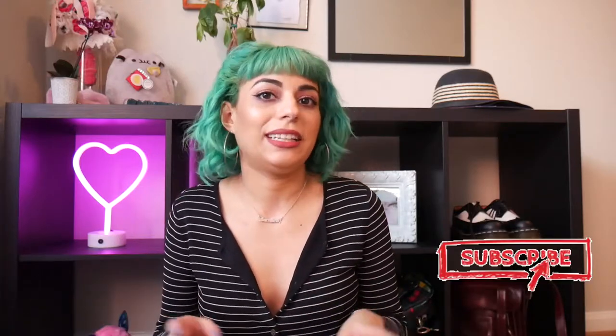Before I get into what these favorites are, please take a moment to like this video, subscribe if you haven't, and follow me on Instagram. But without further ado, here are this month's favorites.